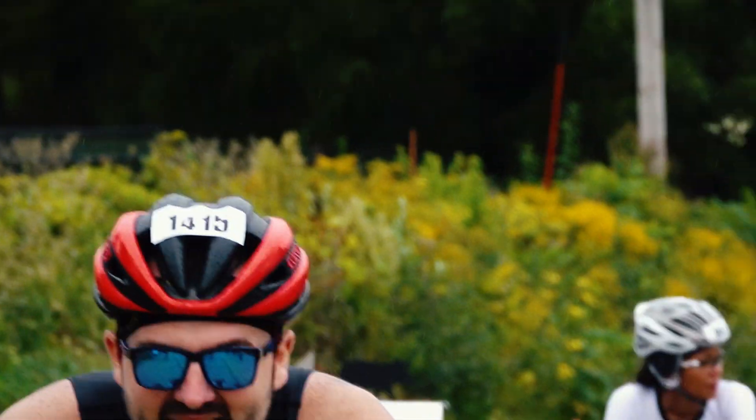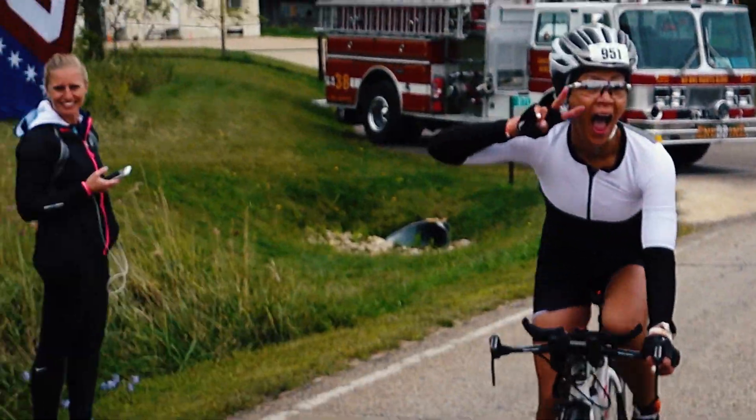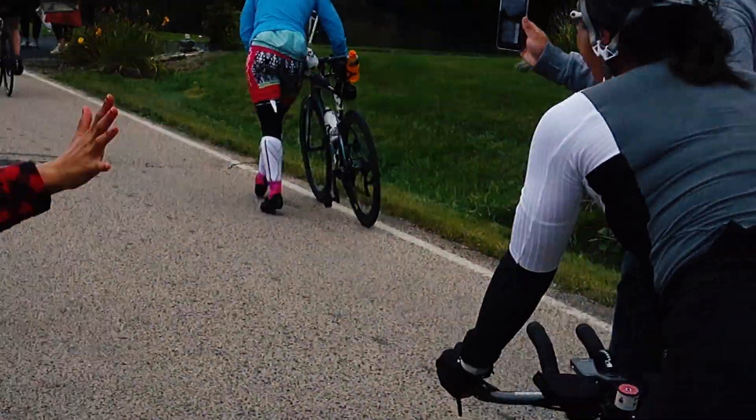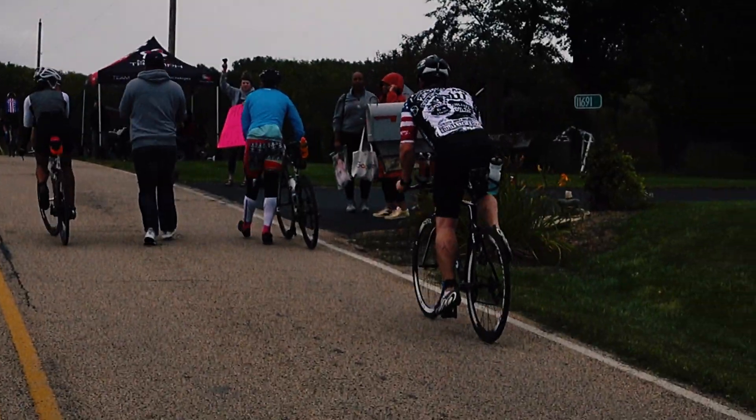I'm proud of how I rode Madison because I stayed within my power. I trained based on power, so I knew exactly what I needed to do to make sure I had enough legs for the marathon part. I actually realized I really like climbing on my bike — I prefer it more than flat routes. It rained on the second loop, so it was a little bit tougher going down those hills. I was very cautious and didn't want to have any accidents. Overall, it was a very enjoyable bike for Madison.